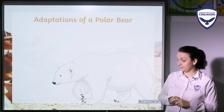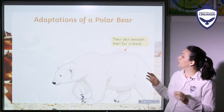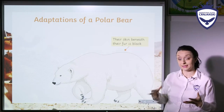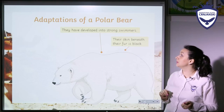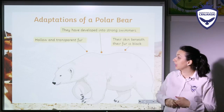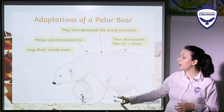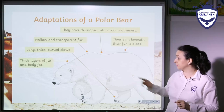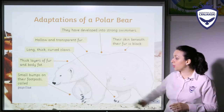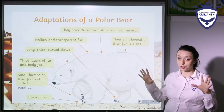Now, a polar bear — it's very cute. Polar bears have skin beneath their fur that is actually black. They have developed into strong swimmers — even though they are so big, they can swim very well. They have hollow and transparent fur, long thick curved claws, thick layers of fur and body fat, small bumps on their foot pads called papillae, and they have large paws.